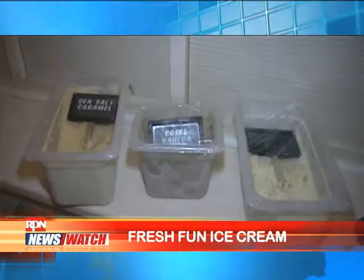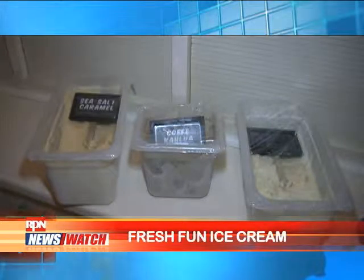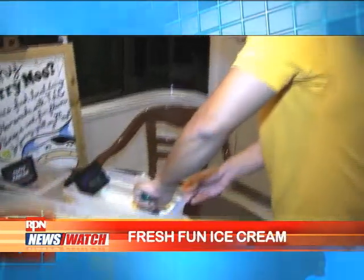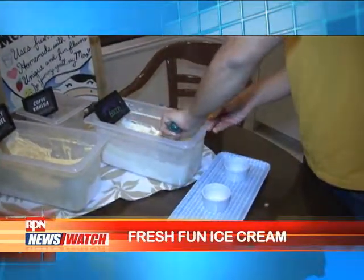In terms of freshness, we try to focus on our milk and cream, which are all locally sourced from dairy farmers in Laguna. For the coffee Kahlúa, we use only Filipino Arabica coffee. For the sea salt caramel, the sea salt is also locally sourced — it's organic, from Ilocos Norte.